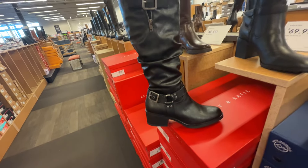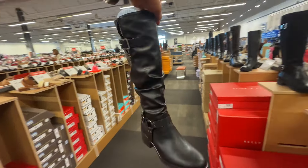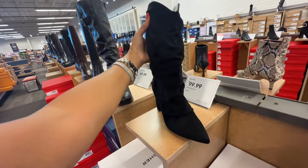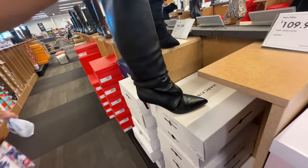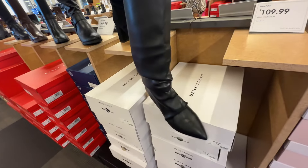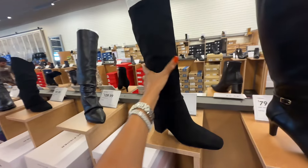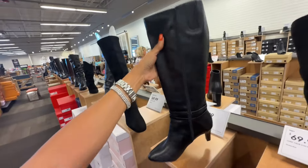Oh look at this White Mountain right here — and you have a zipper at the side, I like the design too. This is Marc Fisher — I like this, looks a little bit dressier, right? $100. Yeah, this is really dressy Marc Fisher, this is $110. Chinese Laundry — this is $70. $80. $80, and you have this zipper on the side.